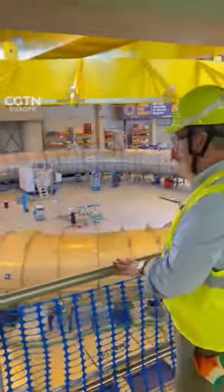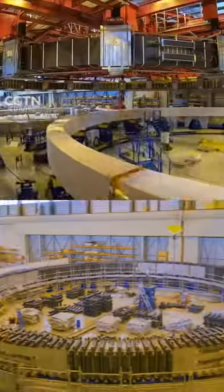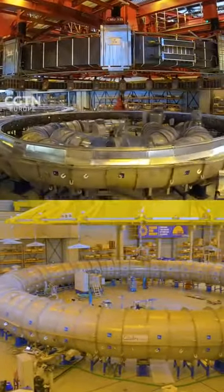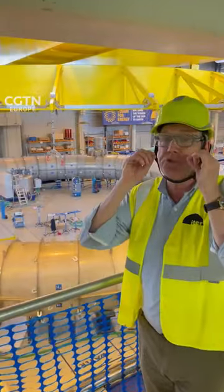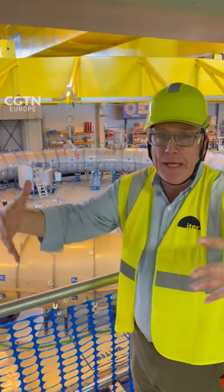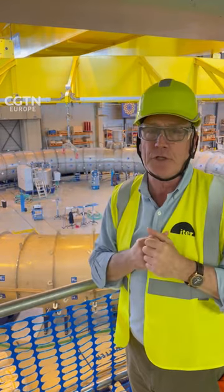And here is a cryostat, which has the magnet inside it to test it at very, very cold temperatures, about minus 190 degrees Celsius, to ensure that it's going to work at almost absolute zero, so that it can produce the magnetic field required to contain that plasma and keep everything in containment so that the fusion reaction can occur.